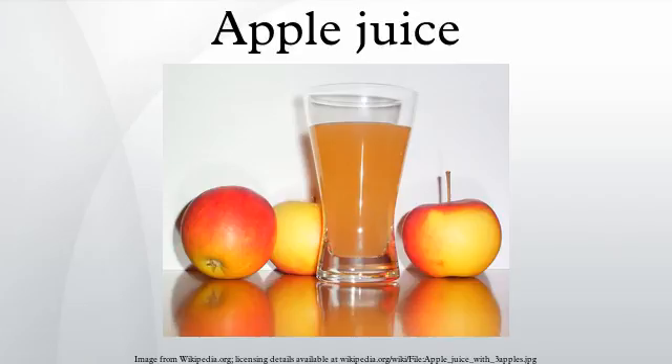The apples are then pressed and juiced right away to avoid spoilage. Depending on the company and end product, the apples can be processed in different ways before pressing. Apple juice is then filtered, with the quantity of solid particles remaining partly defining the difference between apple juice and apple cider.